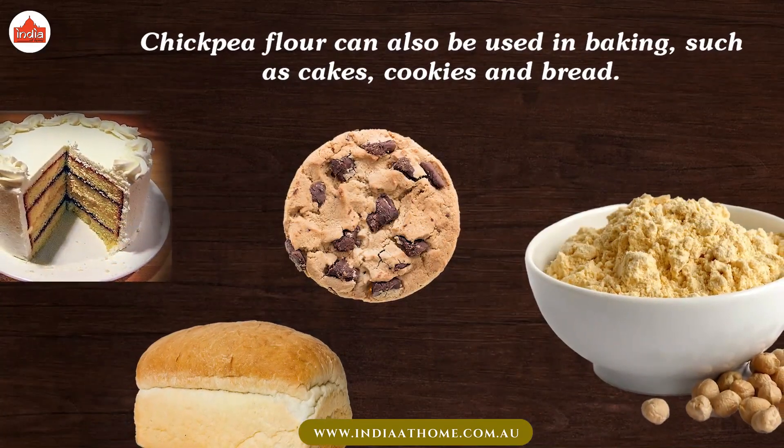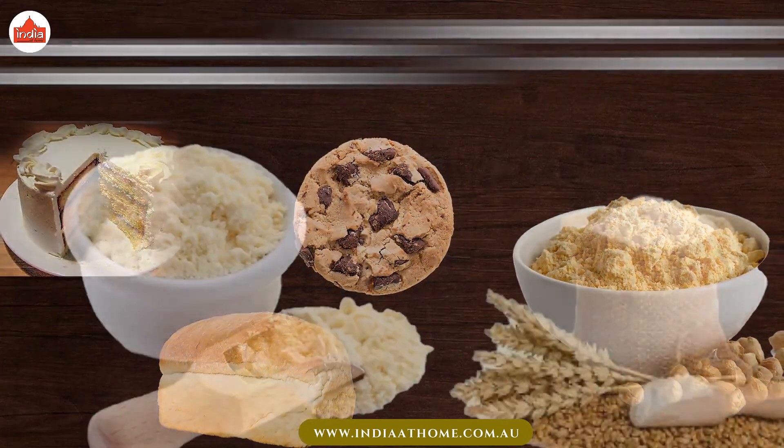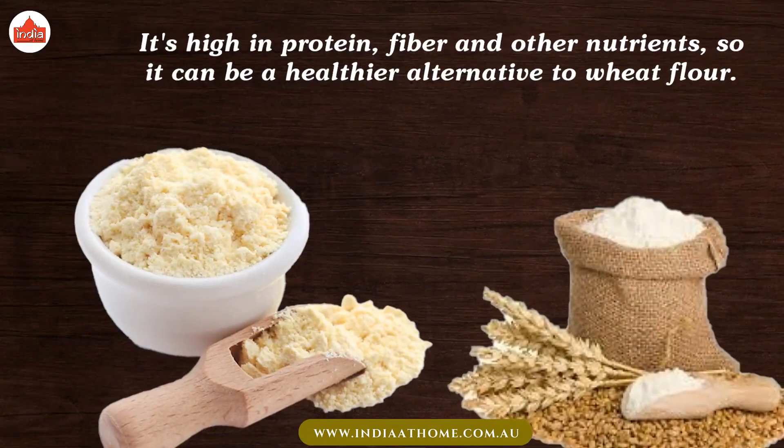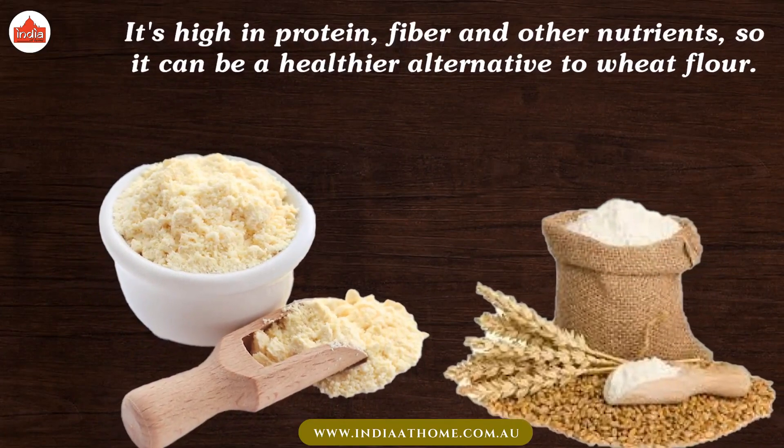Chickpea flour can also be used in baking, such as cakes, cookies, and bread. It's high in protein, fiber, and other nutrients, so it can be a healthier alternative to wheat flour.